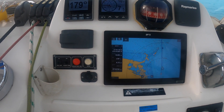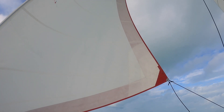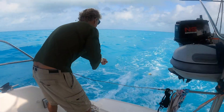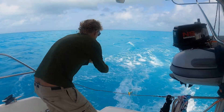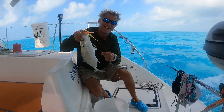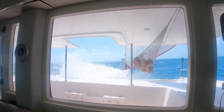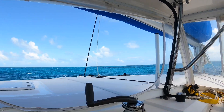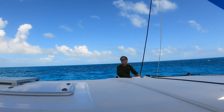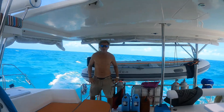We've got 18 knots of wind on the beam, a single reef, and we're doing seven and a half. It's been a while since we've been sailing — probably a month and a half. It's definitely a very sporty sail, having to hold on no matter where you go.